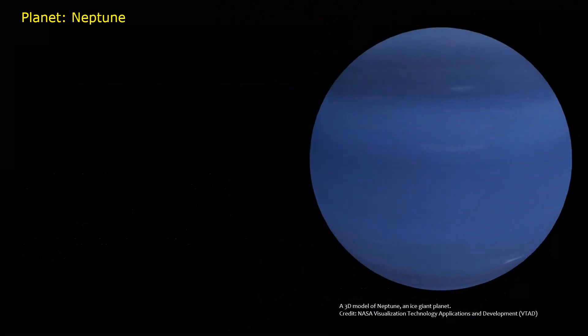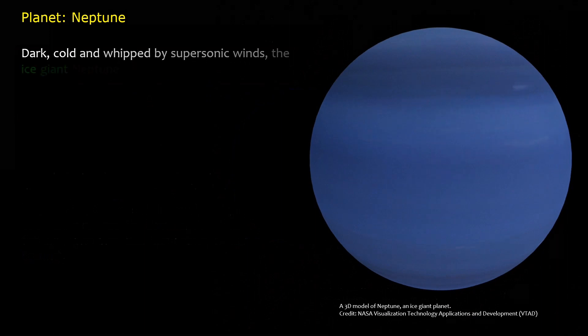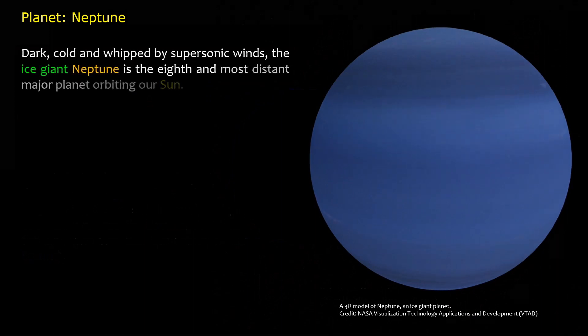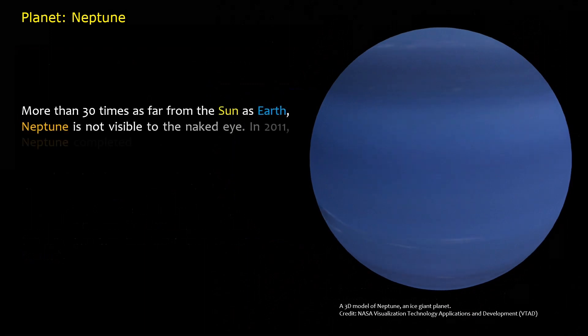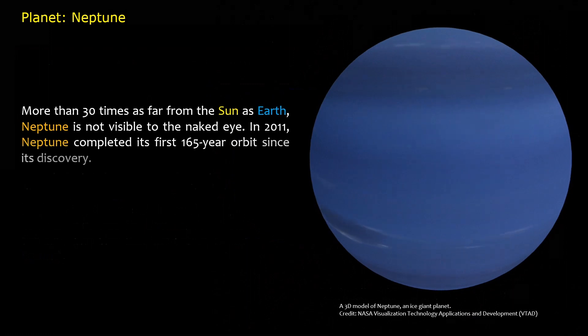Planet Neptune. Dark, cold, and whipped by supersonic winds, the ice giant Neptune is the eighth and most distant major planet orbiting our Sun — more than 30 times as far from the Sun as Earth. Neptune is not visible to the naked eye. In 2011, Neptune completed its first 165-year orbit since its discovery.